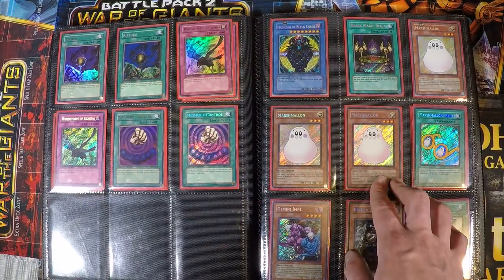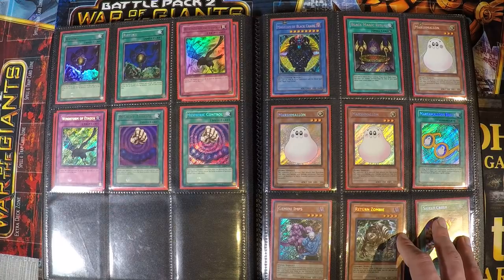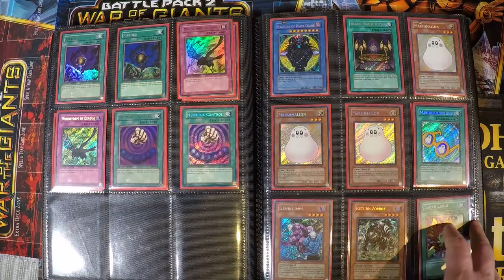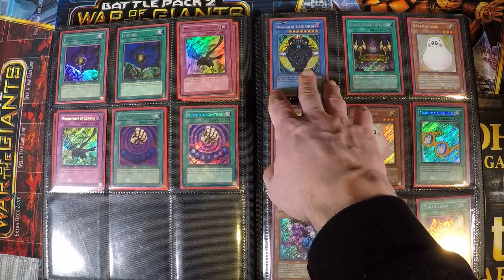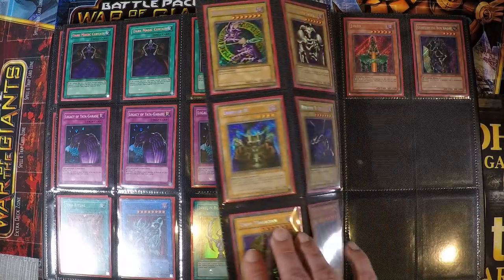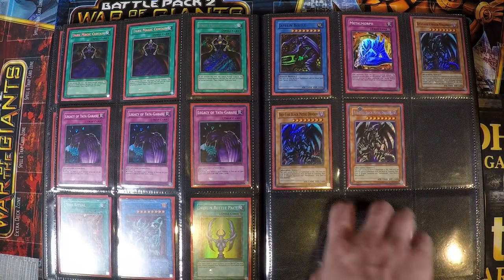Then here is Premium Pack 1. I'm not super interested in that pack because it came out way after I stopped playing, but some cards were released there that existed back in the day in a lot of Game Boy games. Like the Marshmellon — I always played that card in games but it was never released in real life until this set. So you got the Magician of Black Chaos and the Marshmellon with the Marshmellon glasses. You also got the Shield Crush and a lot of Yugi's cards like Dark Magic Curtain. I think the Metal Morph and the Legacy of Yata-Garasu were also released here first.